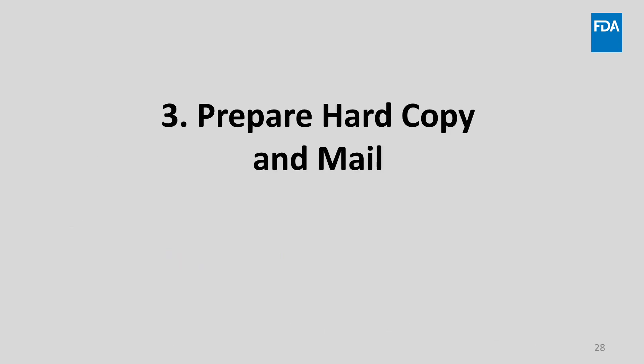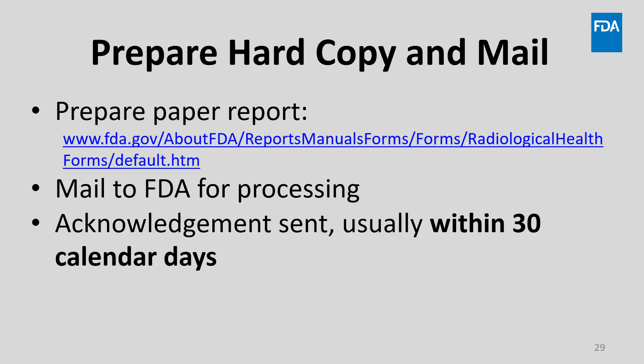And finally, we'll review the third method, which consists of preparing a hard copy of your report and mailing it to FDA. Note that this method is the least commonly used. First, download the proper form from the FDA forms page, which is found at the link shown on this slide. Fill out the form completely, print off a hard copy, and mail the hard copy to FDA for processing. FDA will send an acknowledgement usually within 30 days upon receipt. Please note the timing as you consider which of the three methods you choose.